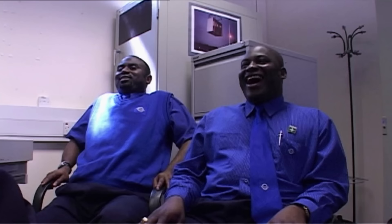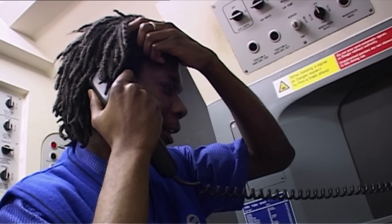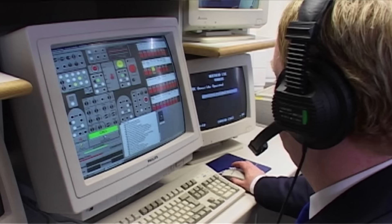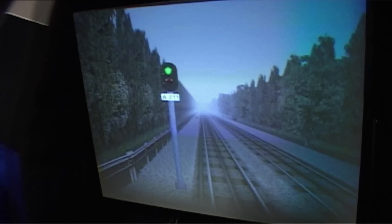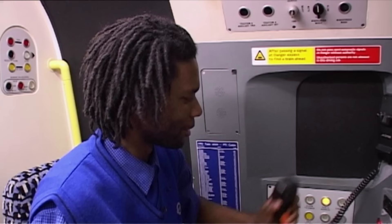Terence realizes he's going too fast and overruns the platform. "I've overrun the platform with half a car's length." He contacts the controller, who sends the station supervisor to check the situation. "One of the naughtiest things to do is to overrun the station. I have to make a PA to my customers. I don't know what I will say to them, because I know they are not very happy."